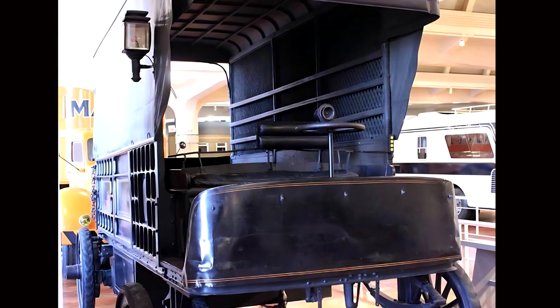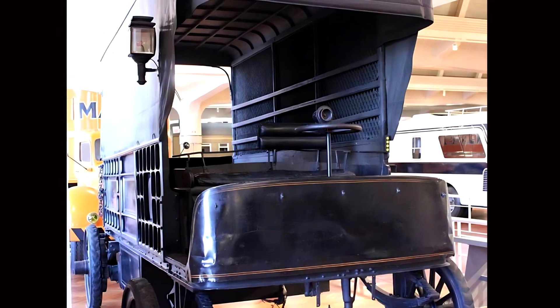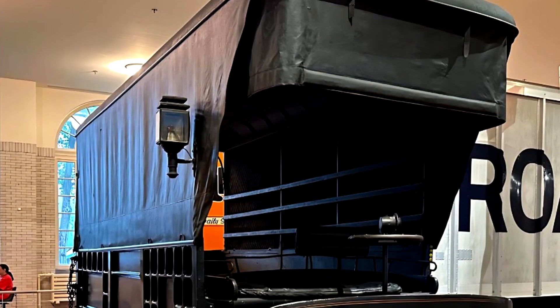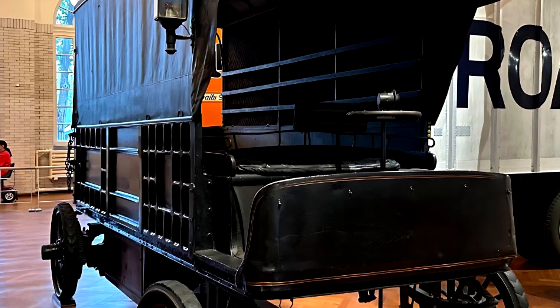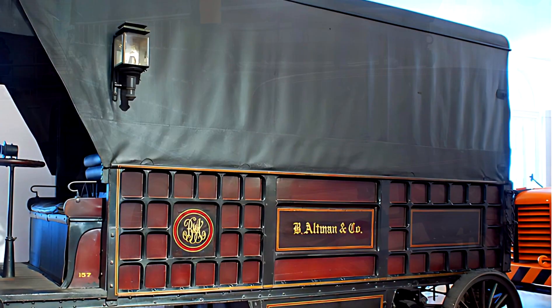In 1900, electric vehicles actually made up nearly a third of all vehicles in the United States, since gas stations were virtually non-existent and gasoline engines required hand-cranking. Electric vehicles had the upper hand, especially in urban settings — no warm-up time, no engine noise, and no need for expensive oils. The electric motors were simple to operate and very reliable at moderate speeds.